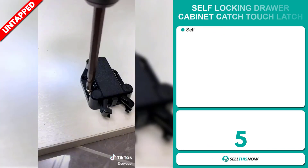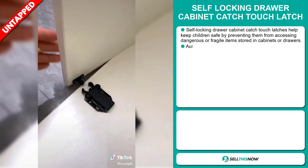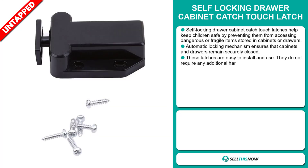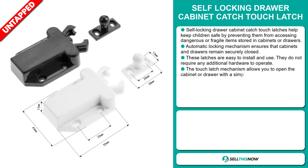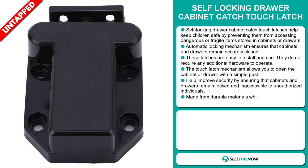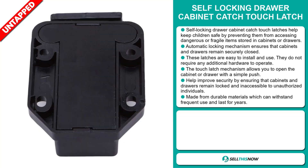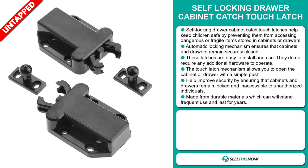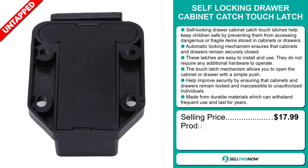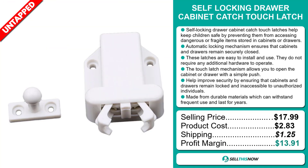The Self-Locking Draw Cabinet Catch Touch Latch. These latches help keep children safe by preventing them from accessing dangerous and fragile items stored in cabinets or drawers. It's an automatic locking mechanism that ensures the cabinets and drawers remain securely closed. These latches are easy to install and use and do not require any additional hardware to operate. The Touch Latch Mechanism allows you to open the cabinet or drawer with a simple push. It helps to improve security and is made from durable materials which can withstand frequent use and last for years. Its selling price is $17.99, product cost of $2.83, a shipping fee of $1.25, and a profit margin of $13.91.